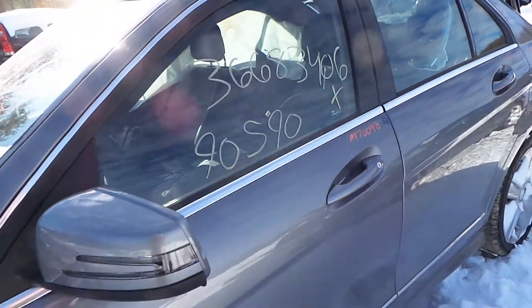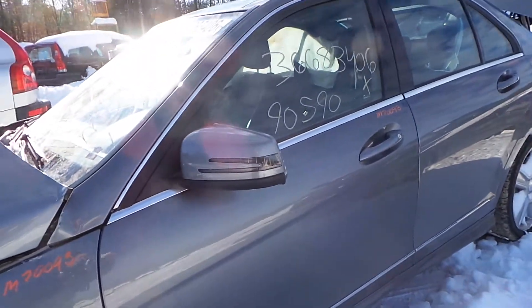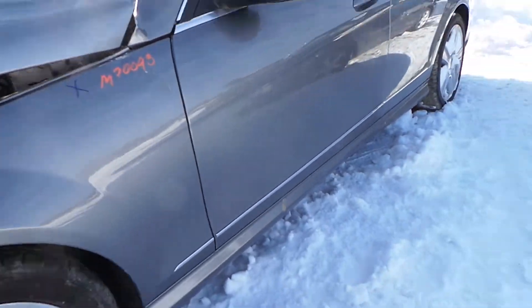The driver side door has a couple of small parking lot pings, but it's in really great shape. We also have a good rocker molding.